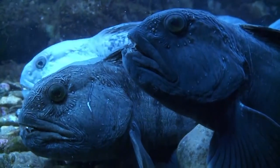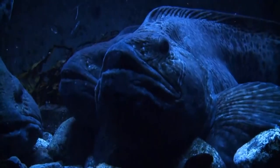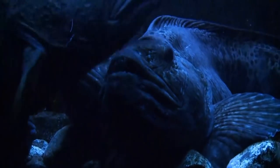Luckily, there are a few hunters with the guts to take them on, such as the mean-looking two-metre wolf eel.